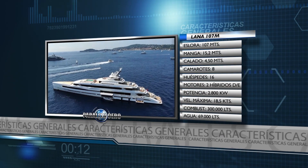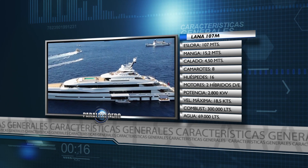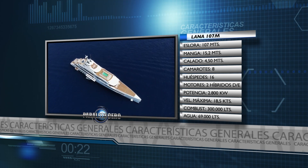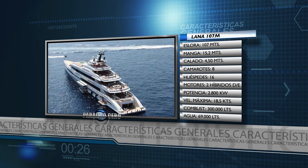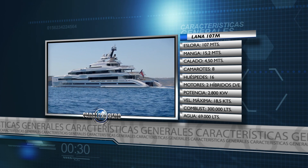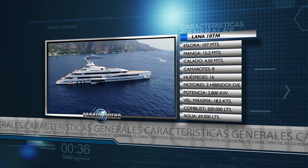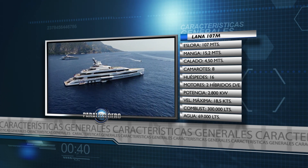Veamos sus características generales. Tiene una eslora total de 107 metros. La manga es de 15 metros 20 y el calado es de 4 metros 50. Cuenta con 8 camarotes para albergar a 16 invitados. Está propulsado por dos motores híbridos diésel-eléctrico de 2.800 kW cada uno, con los que alcanza una velocidad máxima de 18 nudos y medio. El tanque de combustible tiene una capacidad de 300.000 litros y el de agua potable de 69.000 litros.